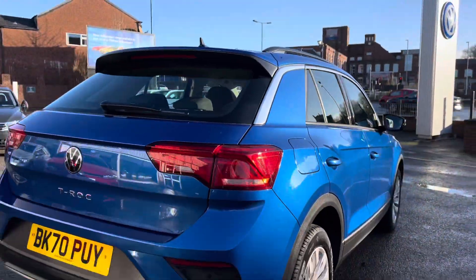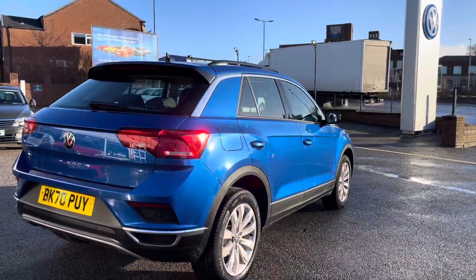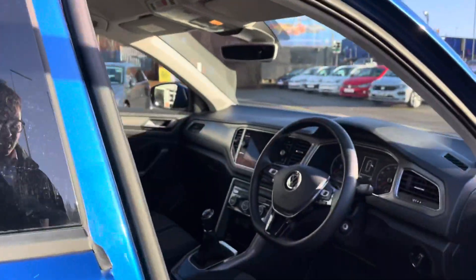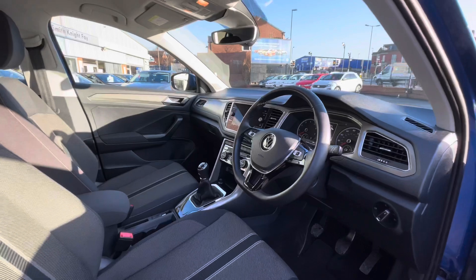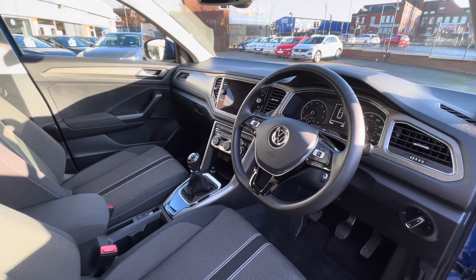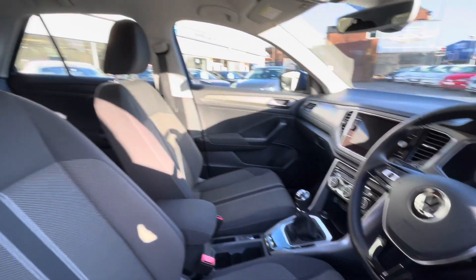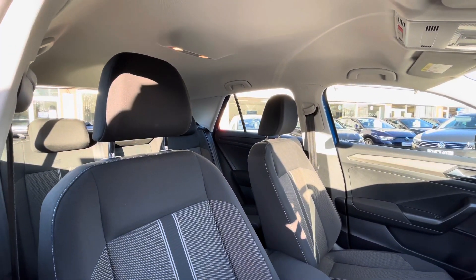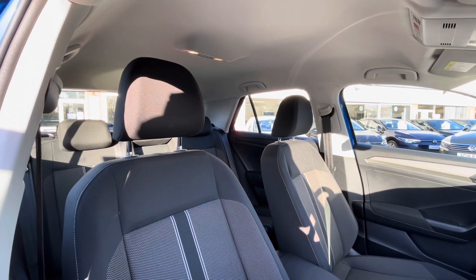Coming around to the driver's side, you'll notice you gain access to the multifunction steering wheel, which gives access to your dashboard display — we'll touch on this in more depth shortly. You'll also notice the black oak, ceramic, and titanium black interior upholstery, which works hand in hand to create a really stylish driving experience for you and your passengers.